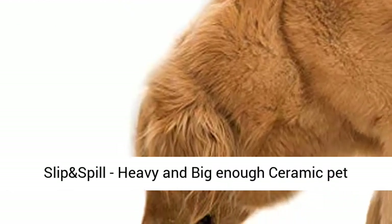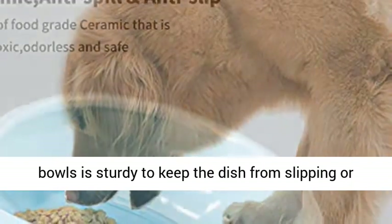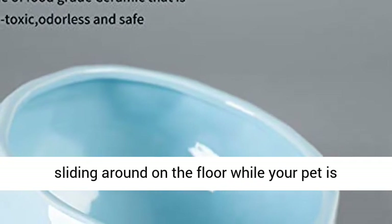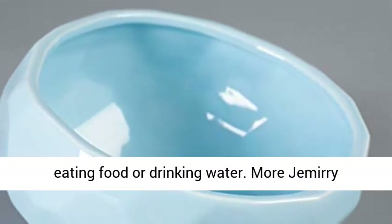Stop Slip and Spill — heavy and big enough, this ceramic pet bowl is sturdy to keep the dish from slipping or sliding around on the floor while your pet is eating food or drinking water.